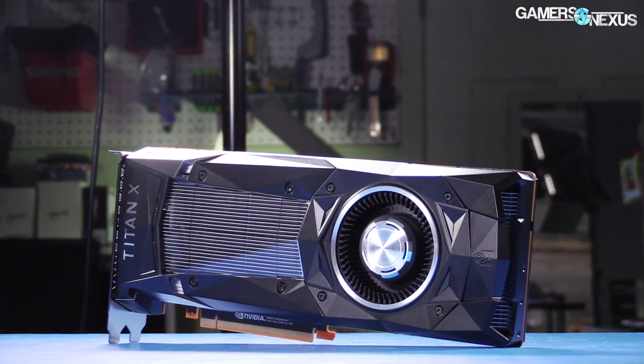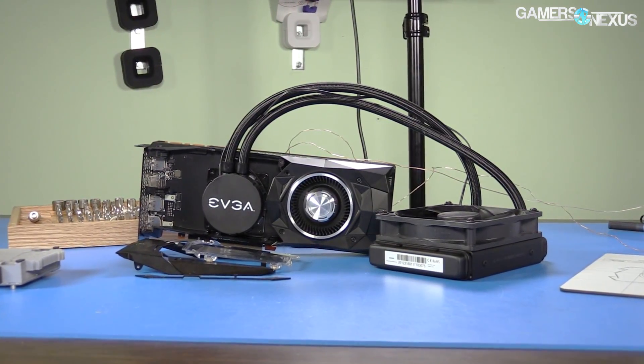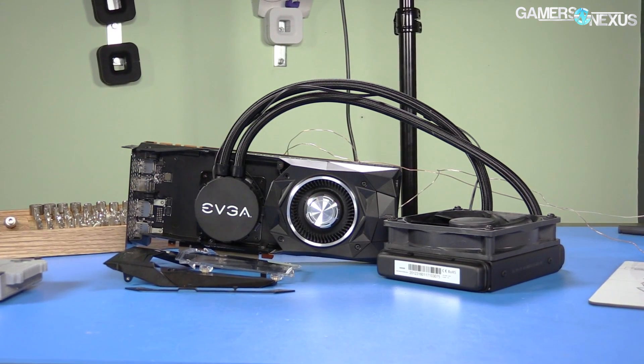All tests were conducted under stock conditions. Check back tomorrow for part 2 of our hybrid mod, with part 3 airing shortly after containing the results for the Titan XP with no thermal limits.